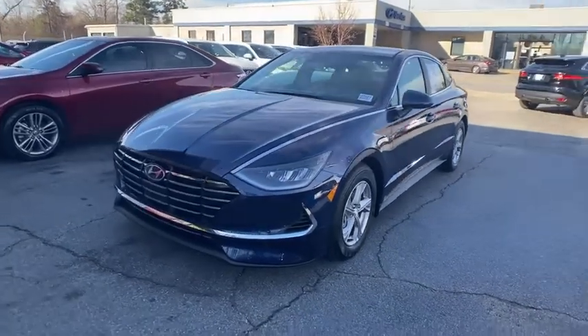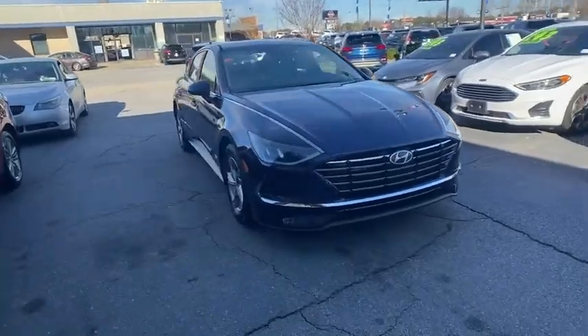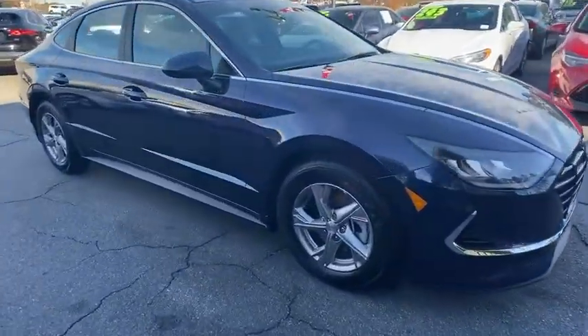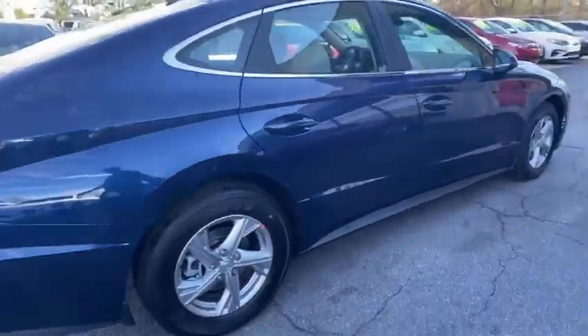Come test drive the 2021 Hyundai Sonata. The Sonata has a long list of technologically advanced interior features and options that make driving safer, more convenient, and much more fun.